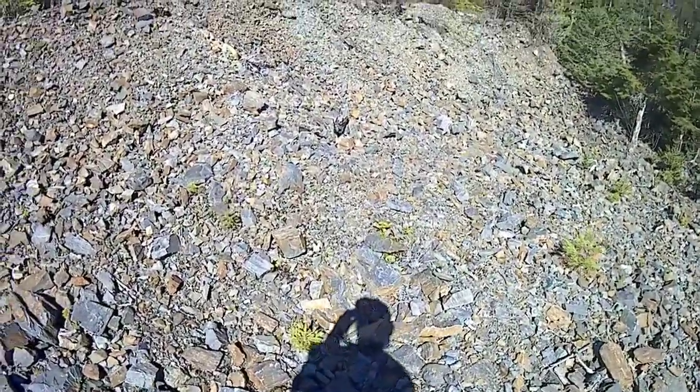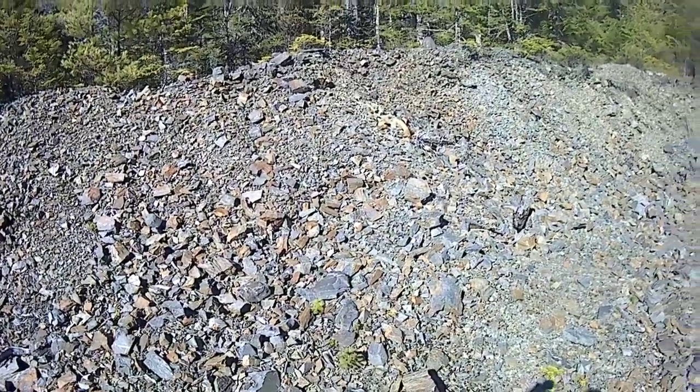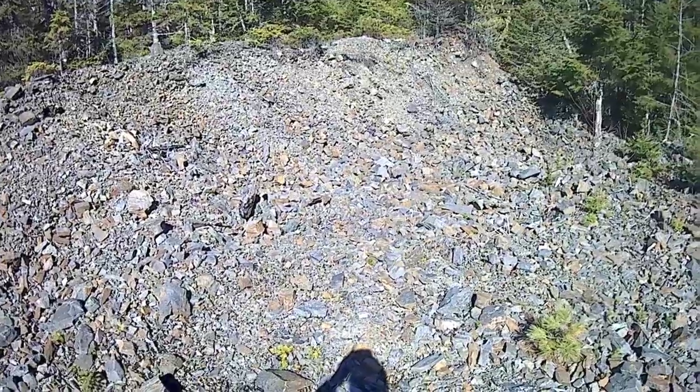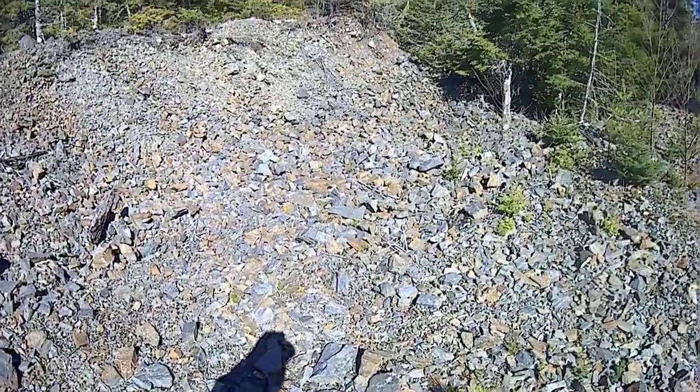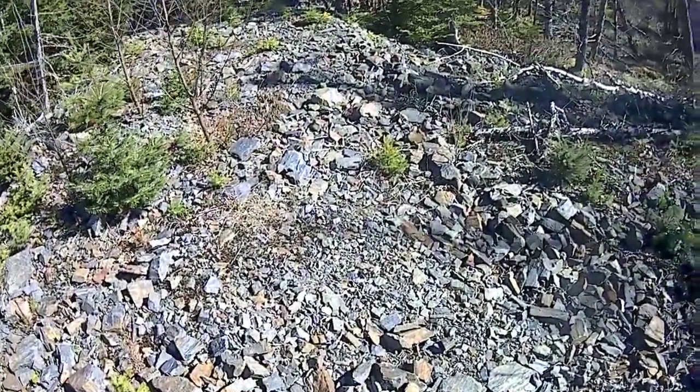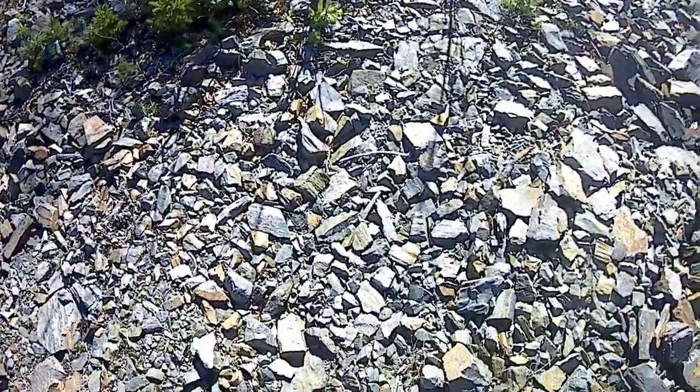It's nice today — nice and warm. But there were some black flies around there for a while. It's still kind of early for them though — still only mid-April. Next month they'll be swarming you.